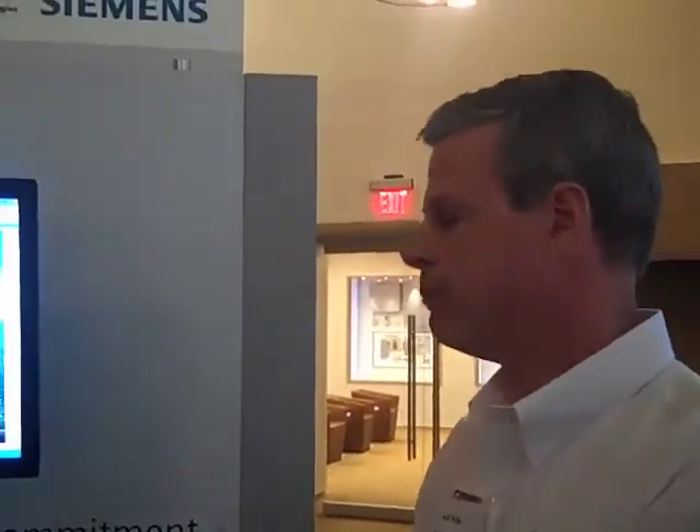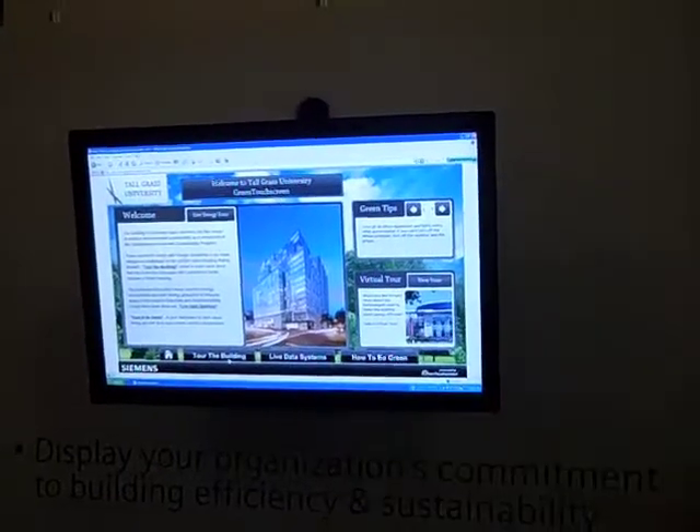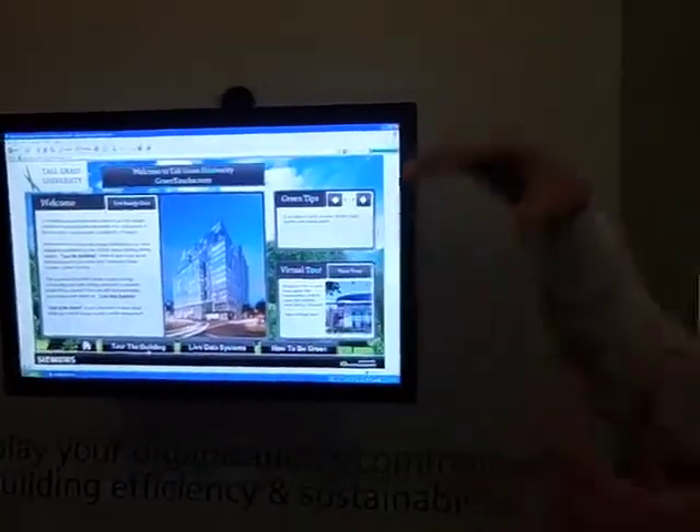You've seen the smart boards in the classrooms and stuff. They're using the concept - you've heard the term - a facility as a classroom. So they use the facility itself as part of the curriculum, and this helps bring that right into the classroom, so the kids can see their building and their meters and their solar plant on the roof and learn about what's happening in my building. It makes it much more real.